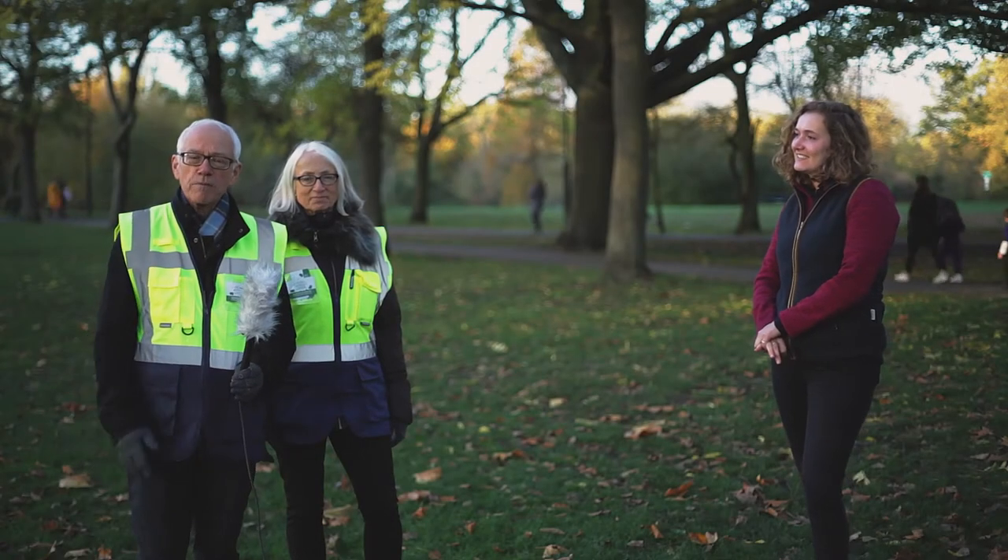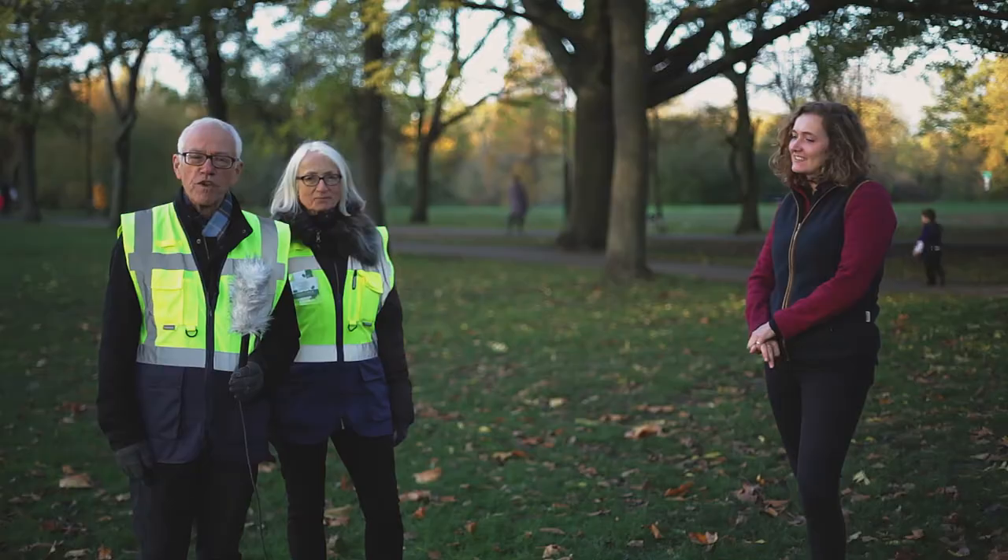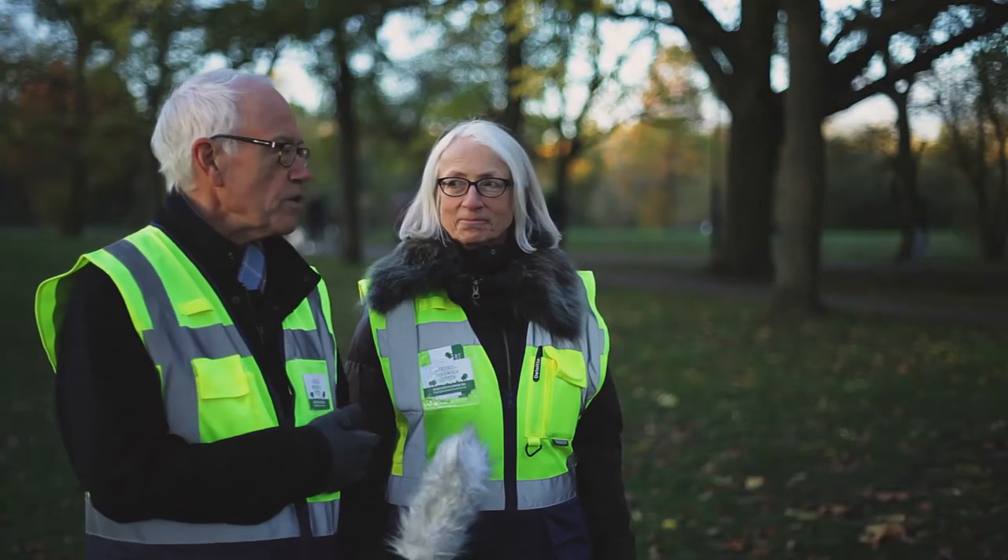Welcome to Wandsworth Common. I'm Richard Fox, co-chair of the Friends of Wandsworth Common. This is my wife Julia, who's the other co-chair, and we're very pleased to be joined this afternoon by Annabel Osborne, the Parks Biodiversity Officer for Enable Leisure and Culture, who covers the whole of Wandsworth Green Spaces.